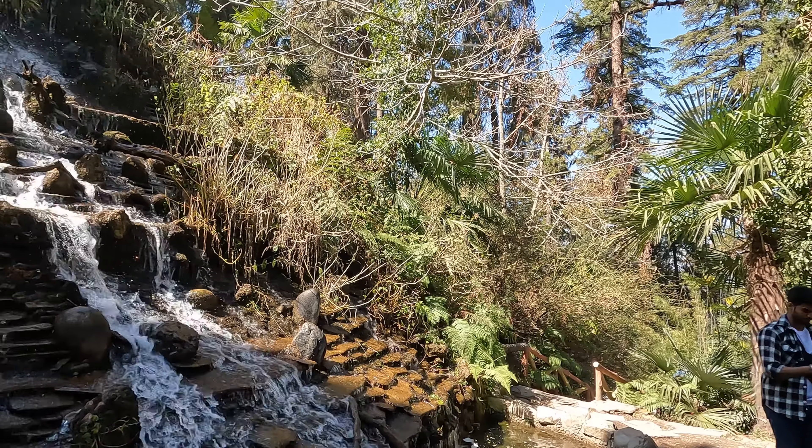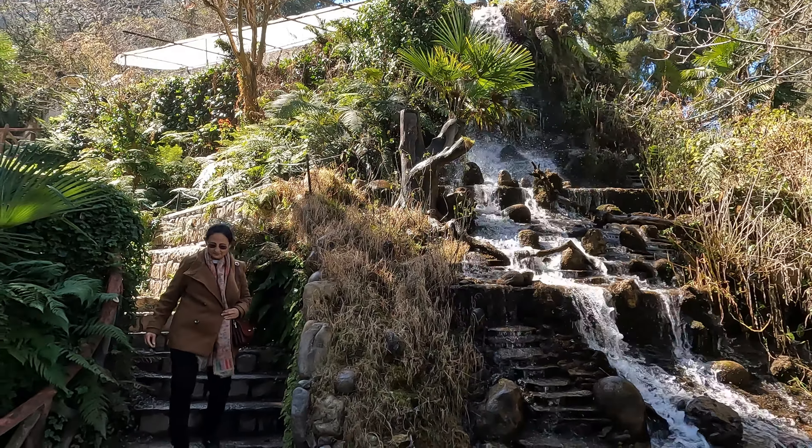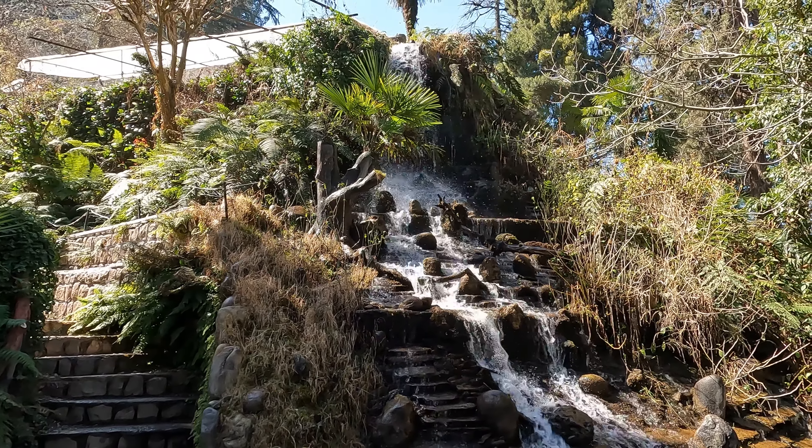No, this is not the over-commercialized and filthy Kempty Falls, but a stream of water cascading down at Company Garden, which drains into a small artificial lake where paid boating facilities are available.